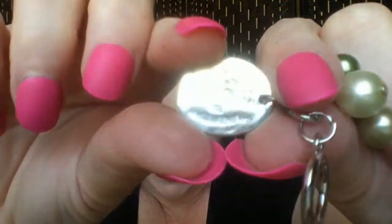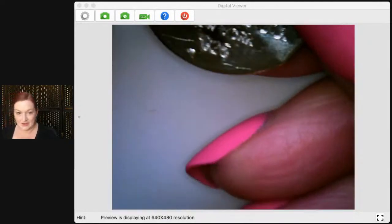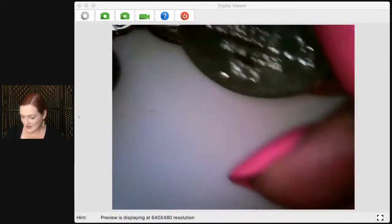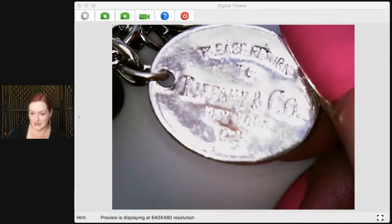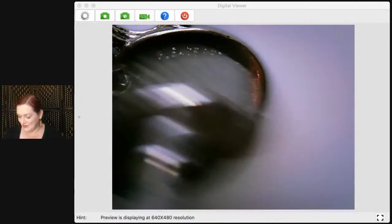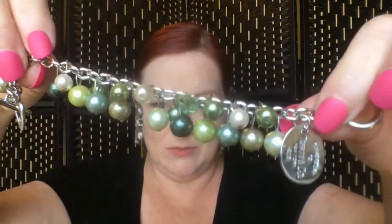Here we've got a beaded bracelet with a little heart charm and a cupid. But then check this out — it's got a tag that's trying to say 'Tiffany and Company.' It says 'Please Return to Tiffany & Co., New York.' What are your thoughts? I don't think it's authentic. First of all, it's extra super magnetic, and Tiffany doesn't do things that are just silver tone. It's totally fake. It's a cute bracelet, but I couldn't sell a fake Tiffany bracelet.